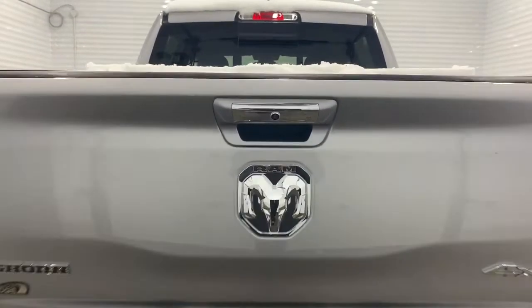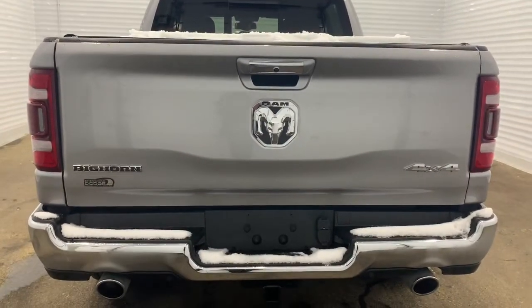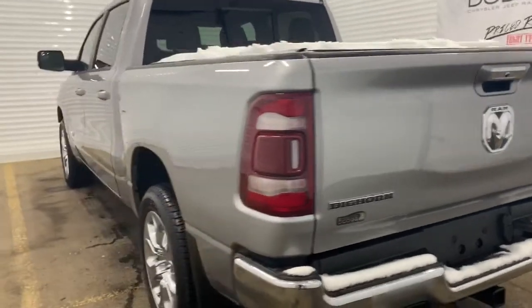There also is a backup camera with rear park assist as well as rear parking sensors. Those sensors are the black dots right along the bottom. And we'll go take a look at the features inside.